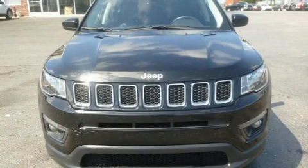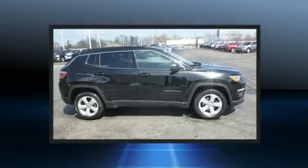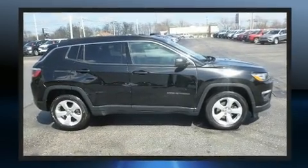Load your family into the 2018 Jeep Compass. With fewer than 50,000 miles on the odometer, this four-door sport utility vehicle prioritizes comfort, safety, and convenience.